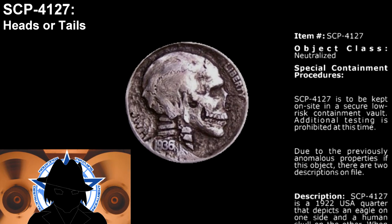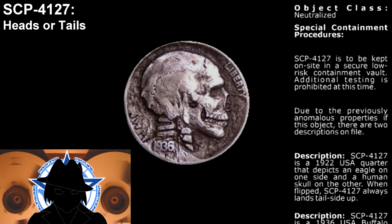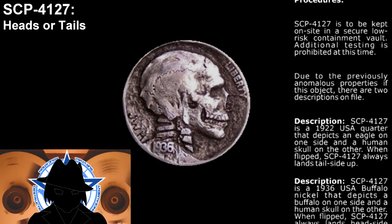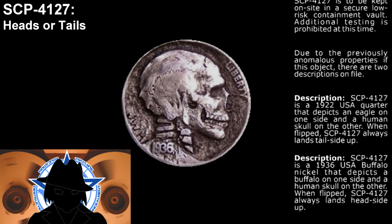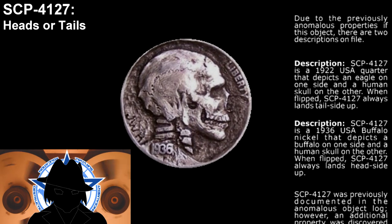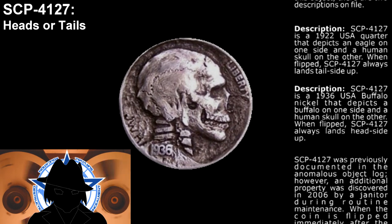Description one: SCP-4127 is a 1922 USA quarter that depicts an eagle on one side and a human skull on the other. When flipped, SCP-4127 always lands tail side up. Description two: SCP-4127 is a 1936 USA buffalo nickel that depicts a buffalo on one side and a human skull on the other. When flipped, SCP-4127 always lands head side up.